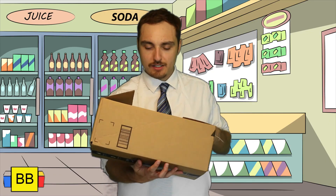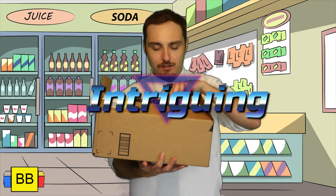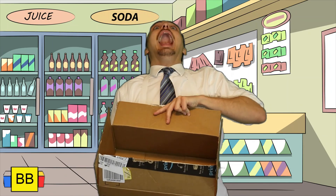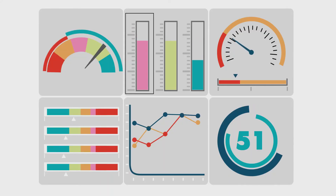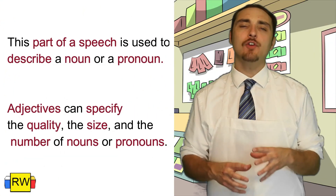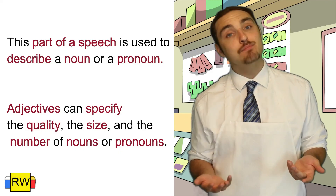I promised you I would tell you what's in this box. Let me just tell you it's intriguing, mysterious, captivating. I'm talking about adjectives! Adjectives are a part of speech that are used to describe nouns and pronouns.